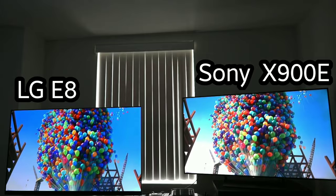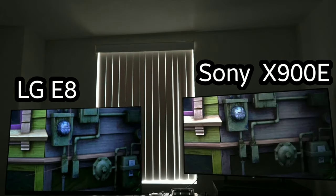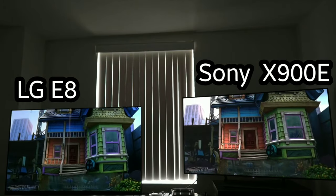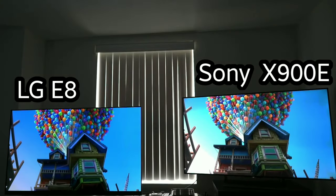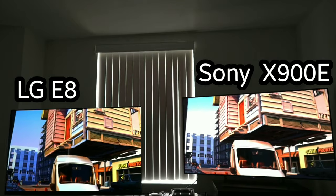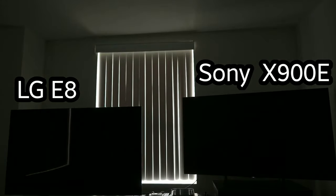The E8 is dominating with those colors — it's absolutely gorgeous, and there's no other way to put that. Animated content on OLED is just king. Nobody is beating OLED when it comes to animated content. I've always loved the way OLEDs render animated films and this is just a testament to that. It's a ballet of color, and it really does look quite nice. He's got the balloon lifting up the house and it looks so good on the OLED. Not to say that the Sony X900E looks bad at all — both look really, really good — it really just depends on your personal preference. But for this scene, OLED is just knocking it out of the park.